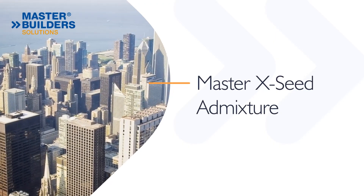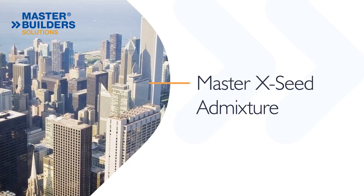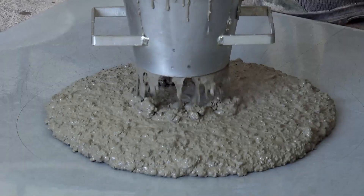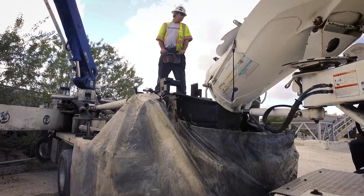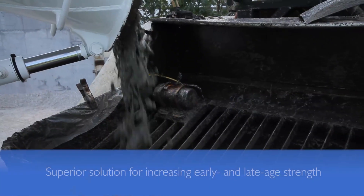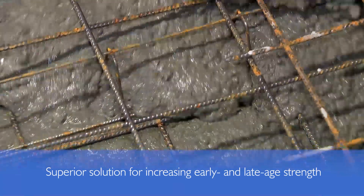Master XSEED Admixture is a first-of-its-kind strength-enhancing admixture that supports sustainable construction. Based on a unique seeding technology that improves cement hydration, Master XSEED provides a superior solution for increasing early and late age strength development.